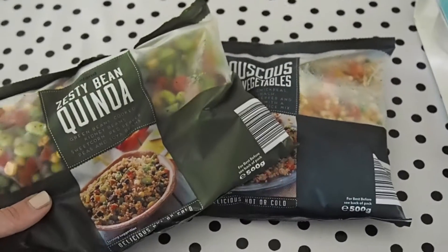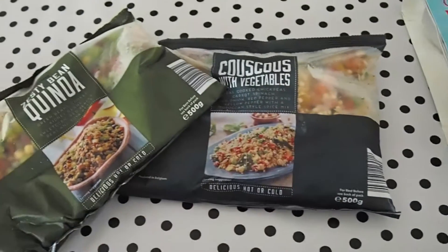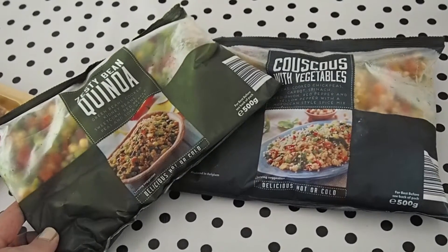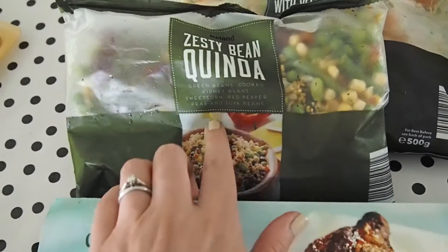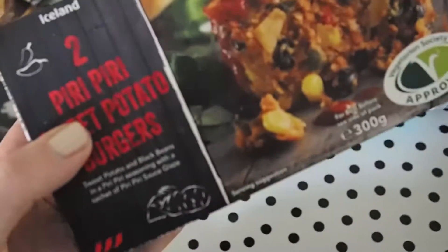I thought I might have the chicken with one of these — either the zesty bean quinoa or the couscous with vegetables. We eat loads of quinoa and couscous in this house anyway, and I always combine it with roasted veg, so I thought this might make a nice, slightly quicker, more convenient alternative. I can spot some edamame — soya beans — in there, and they are my absolute favourite, so that's even better.